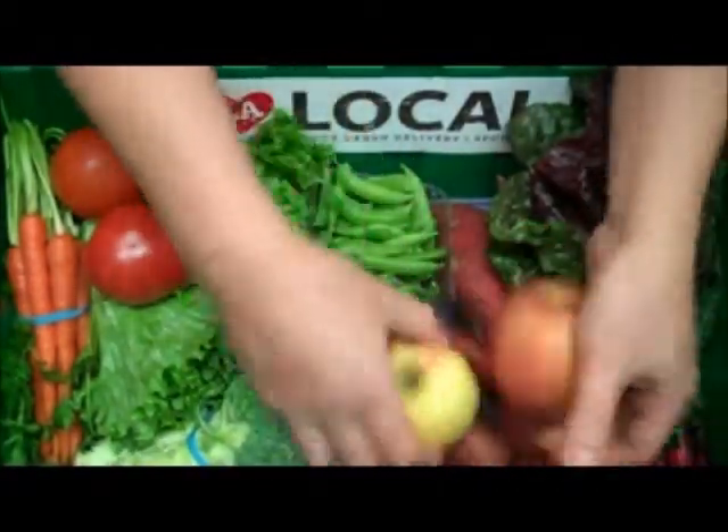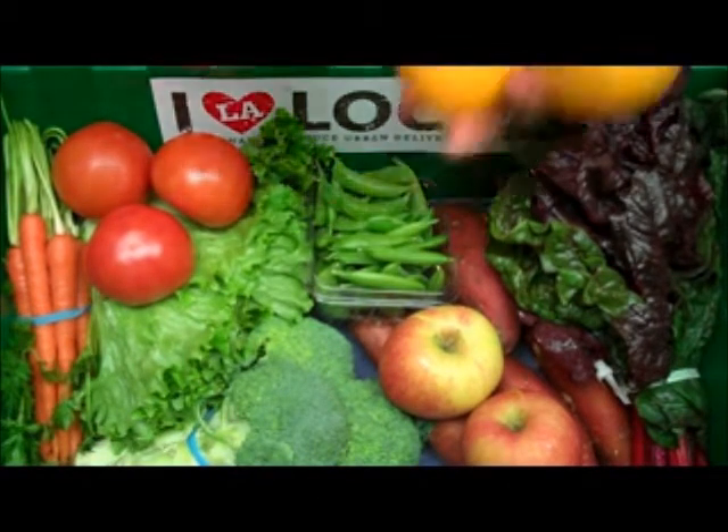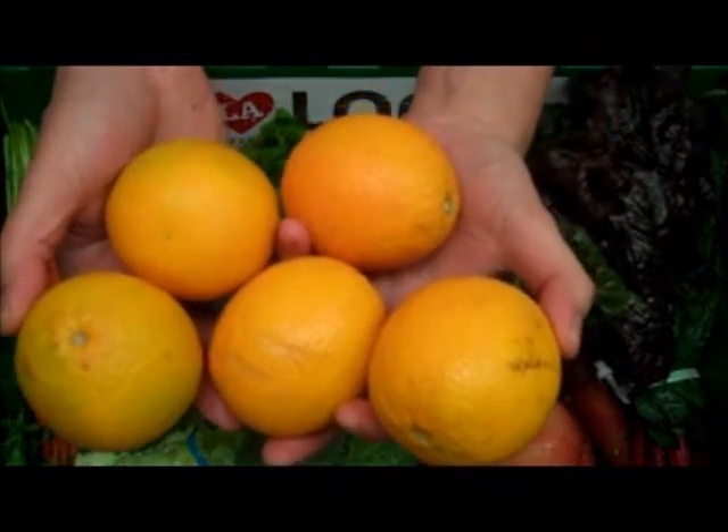And we have five organic Valencia oranges, great for juicing, grown for us by La Jolla in Mexico.